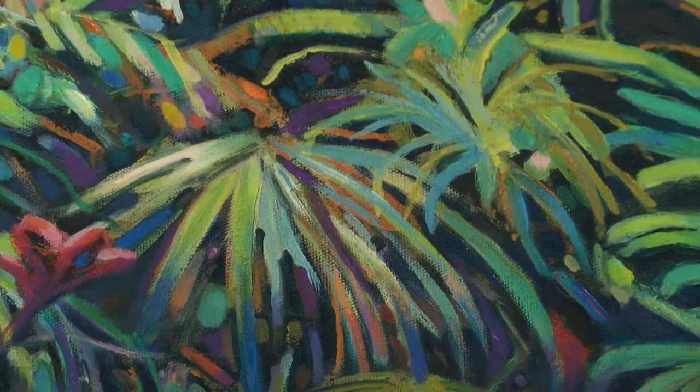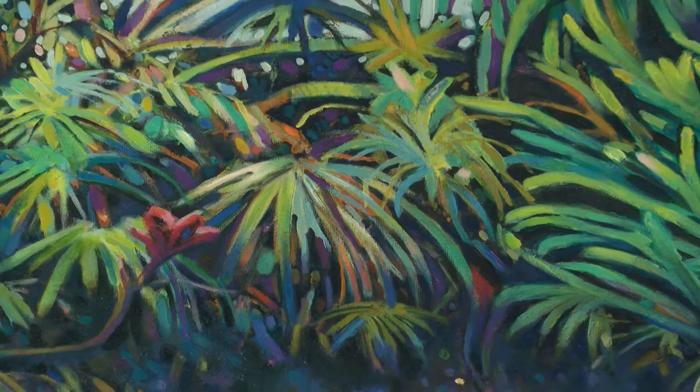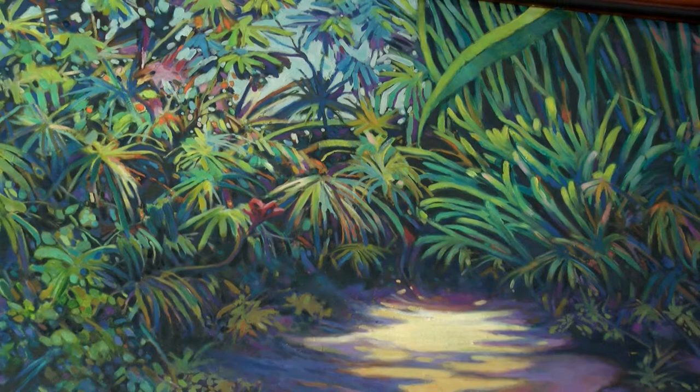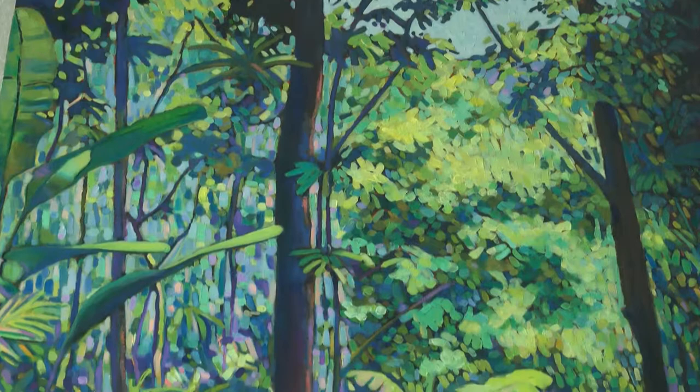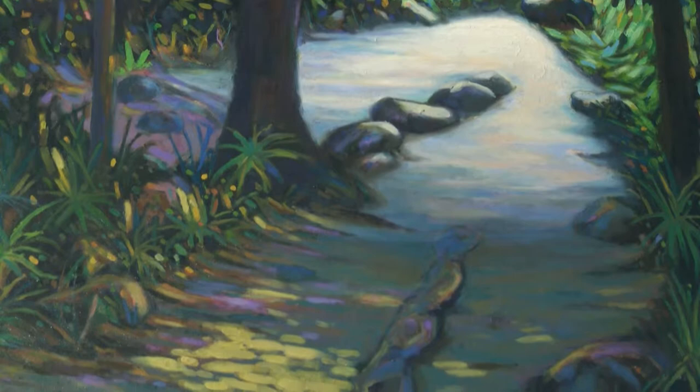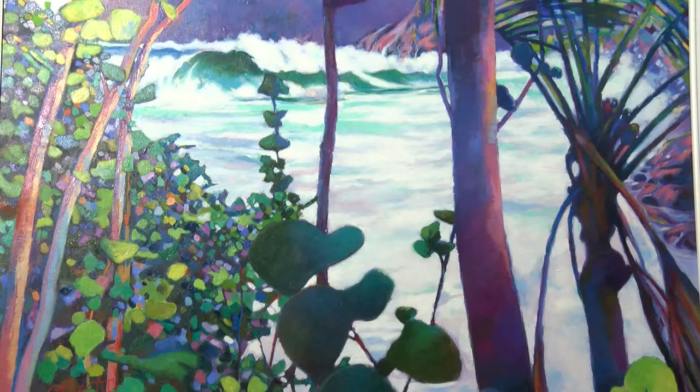One of the things Dominica is known for is the lush greens and breathtaking scenery. It is a rainforest island with a lot of mountains and rivers — there's a record of 165 rivers. It is one of the last islands that was left untouched, and a lot of people don't even know about it. My painting is influenced by these landscapes and sceneries.